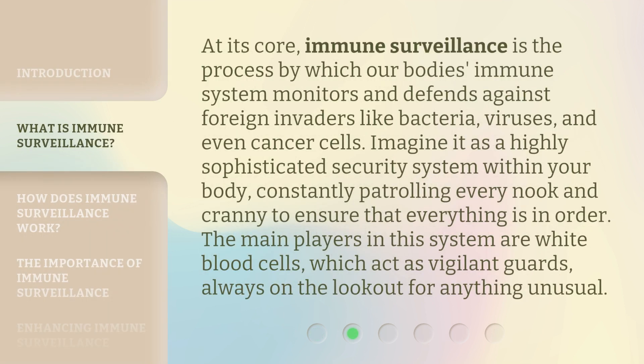At its core, immune surveillance is the process by which our body's immune system monitors and defends against foreign invaders like bacteria, viruses, and even cancer cells. Imagine it as a highly sophisticated security system within your body, constantly patrolling every nook and cranny to ensure that everything is in order. The main players in this system are white blood cells, which act as vigilant guards, always on the lookout for anything unusual.